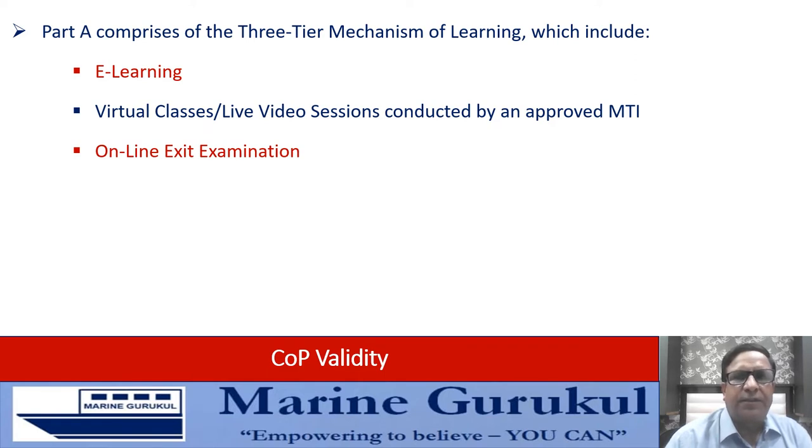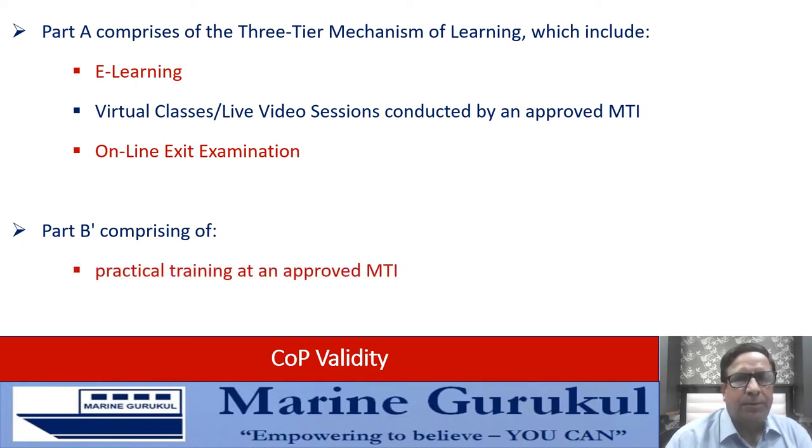Once a seafarer completes Part A through the three-tier mechanism, he is entitled to be issued an 18-month validity certificate for the course. This 18-month certificate can, in due course as and when circumstances permit, be extended to full-term validity by the seafarer undergoing Part B of the training. Part B comprises practical training at an approved MTI.